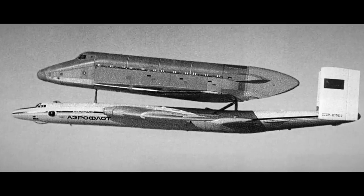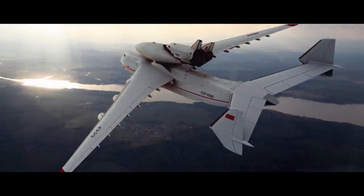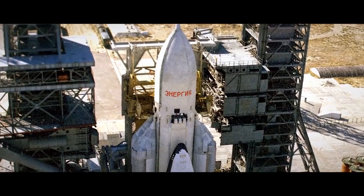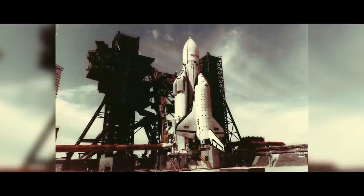Soviet developers once worked on creating a spiral system. The idea was that a powerful plane could reach speeds of Mach 6 with a piloted orbital ship on its back, starting with a boost at altitudes of 17 to 18 miles. The project stopped before flight testing, but the spiral project became the Buran project — the USSR's answer to the American Space Shuttle — to be carried into space by a rocket carrier with unrivaled energy.